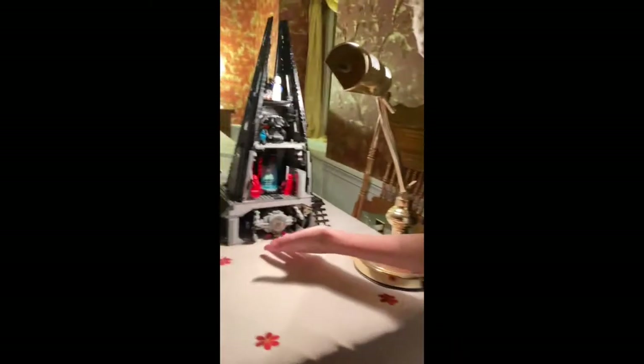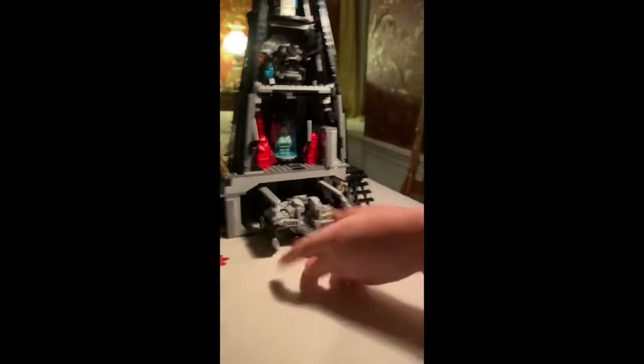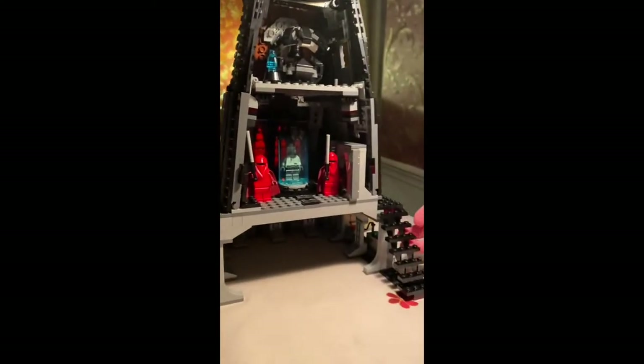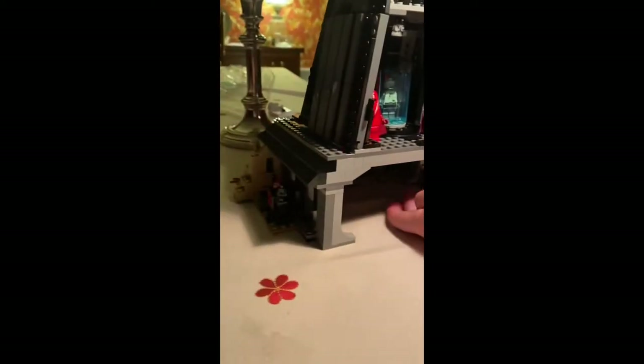We got the ship down here that opens up — Vader can go in there. We got the Sith holocron here, and some stuff down there. We got the Bacta tank, that opens up, and you put Vader in there.